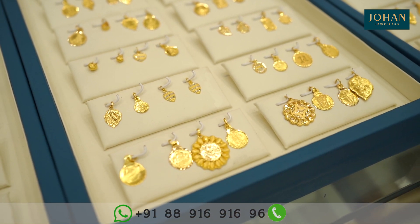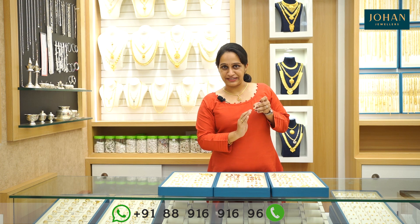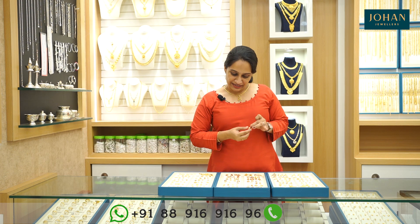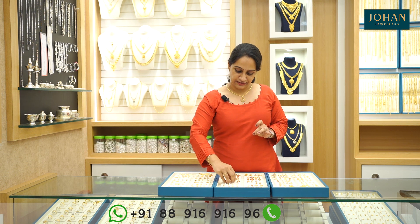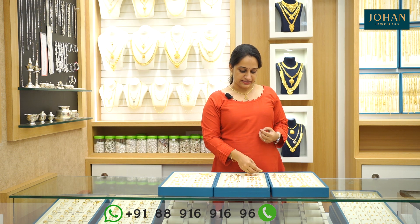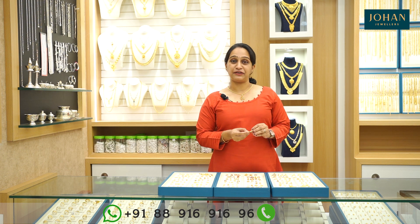We have gold shade and rhodium plating. We have to use a little bit of heart shapes. We have a lot of heart shapes. There are a lot of lockets that can be a little heavy. If you use a little locket, you can use it daily.